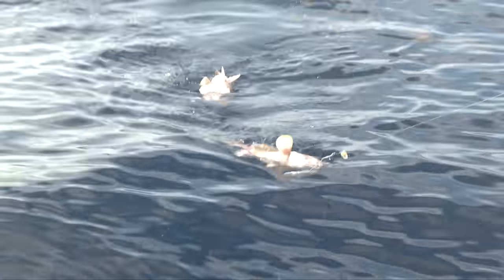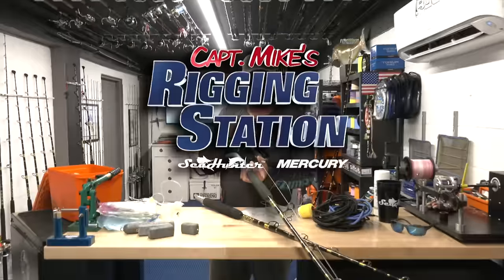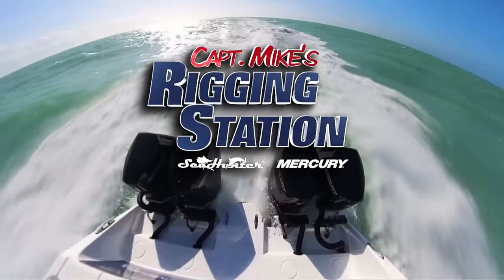Florida Sportfishing TV presents Captain Mike's Rigging Station, powered by Mercury Marine.